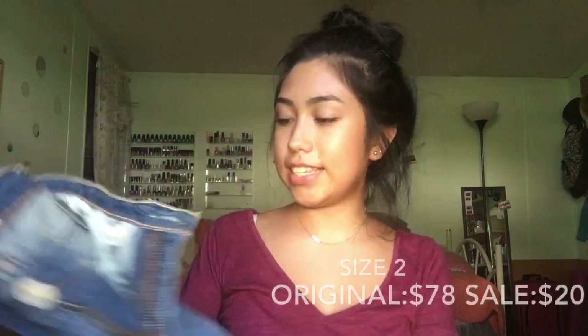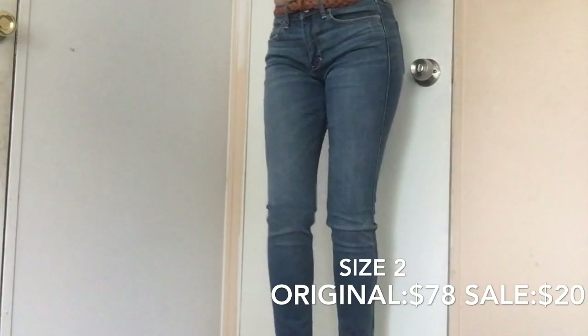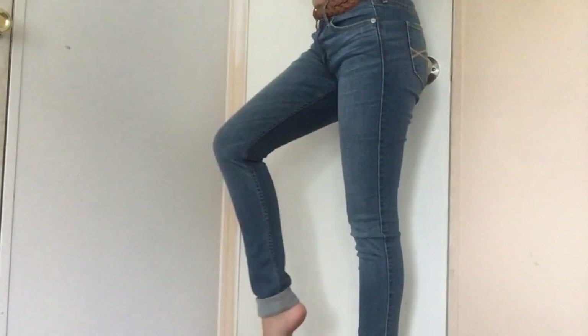And lastly, Abercrombie and Fitch. From here I got some jeans — these are just regular, basic jeans because they were on sale. Originally they were $78. Like, who's gonna pay $78 for jeans? I mean, if you do, girl, I don't judge, but $78. They were on sale for $20.